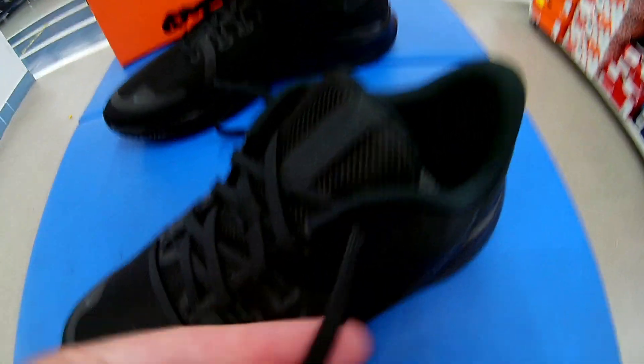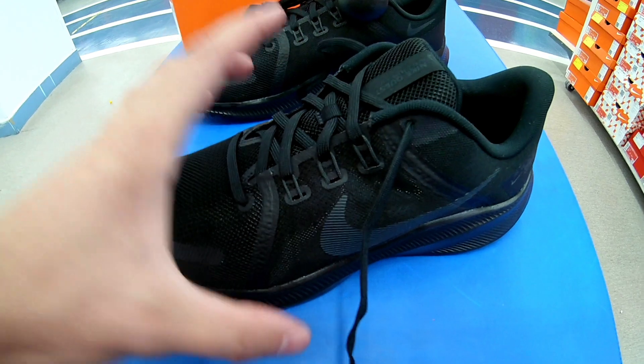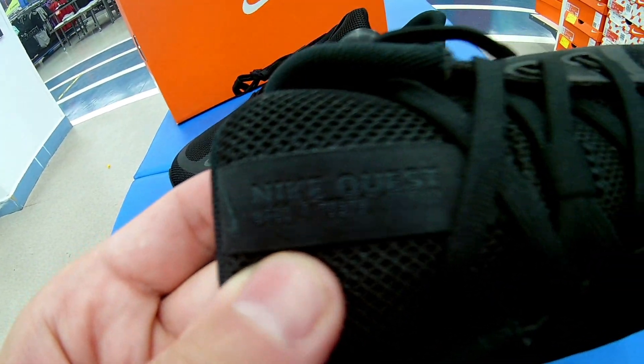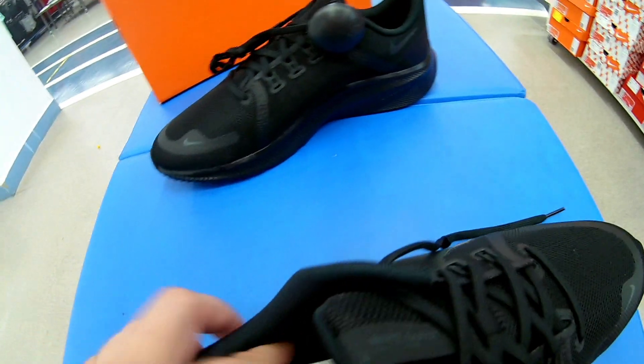Шнуровка здесь средняя, имеются небольшие люверсы. Кстати, вот эти люверсы — это плюс: вы можете затянуть модель крепко, она будет плотно фиксировать ногу. Язык выполнен из текстиля с логотипом Nike Quest. Подкладка — текстиль. Задник довольно-таки высокий.